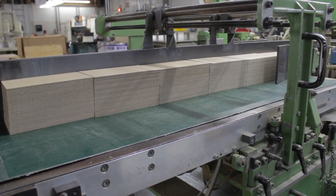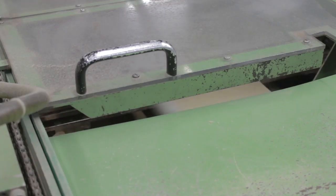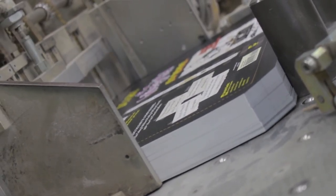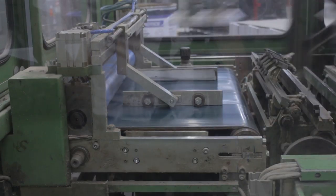At this machine, individual pieces of cardboard are covered with various materials such as many types of paper, leather, or cloth, in order to create hard covers for books.